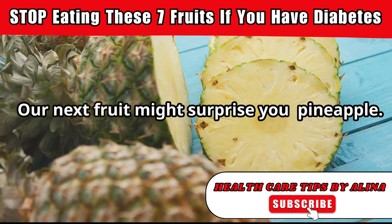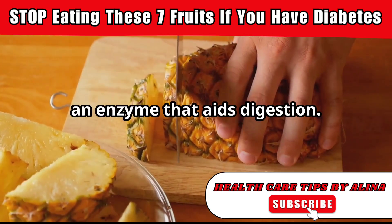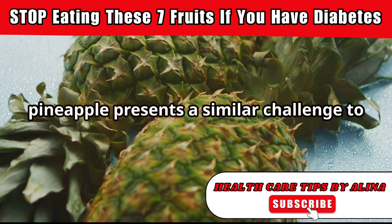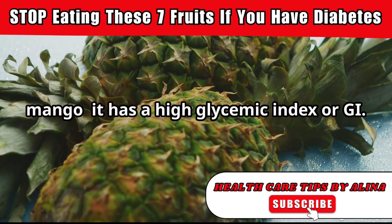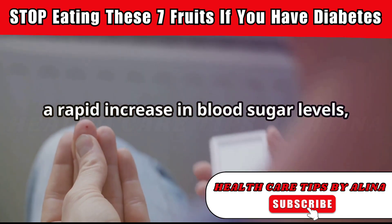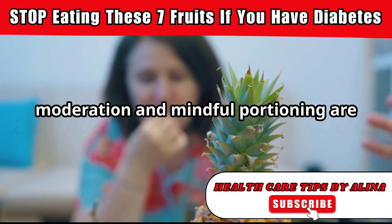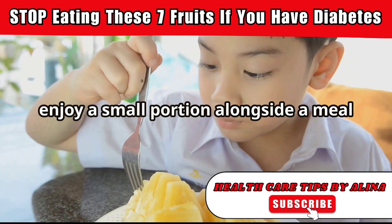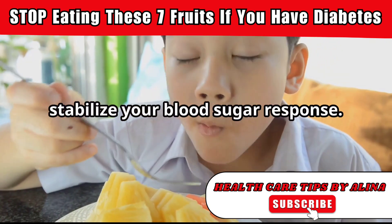Our next fruit might surprise you: pineapple. This tangy fruit is known for its bromelain content, an enzyme that aids digestion. However, when it comes to diabetes, pineapple presents a similar challenge to mango. It has a high glycemic index, or GI, which means that pineapple can cause a rapid increase in blood sugar levels. Moderation and mindful portioning are your allies here. If you're craving pineapple, enjoy a small portion alongside a meal that includes protein and fiber to help stabilize your blood sugar response.